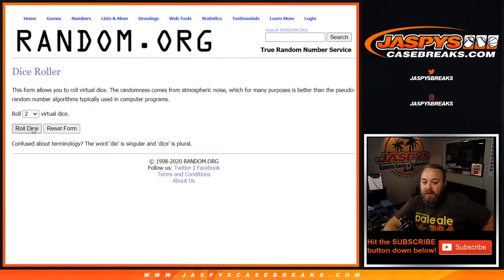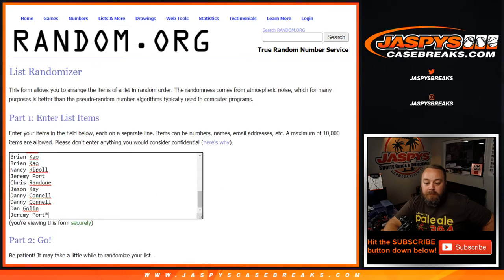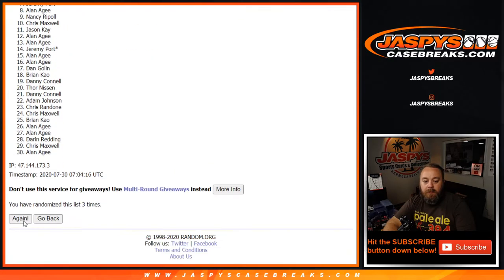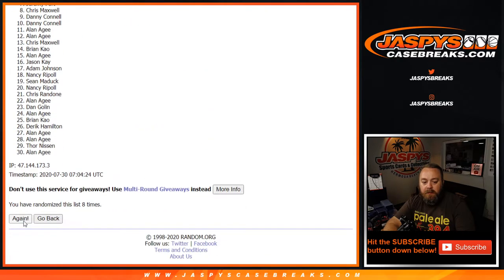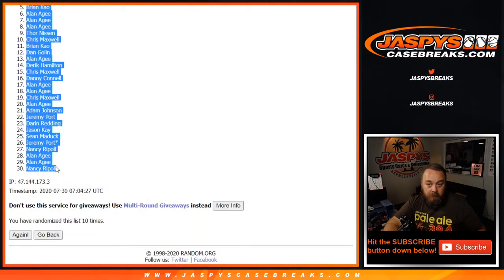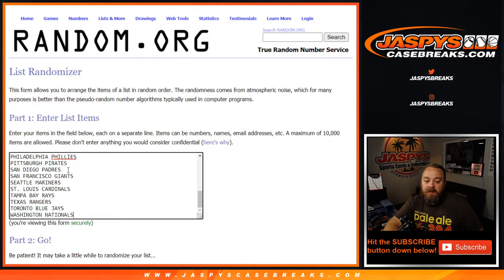We're gonna roll dice here to get a five and a five, ten times. Rolling through: one, two, three, four, five, six, seven, eight, nine, ten — coming up with results of seven, nine, ten, seven, ten, nine, nine, ten, and ten. Nine, ten, ten times on the teams.